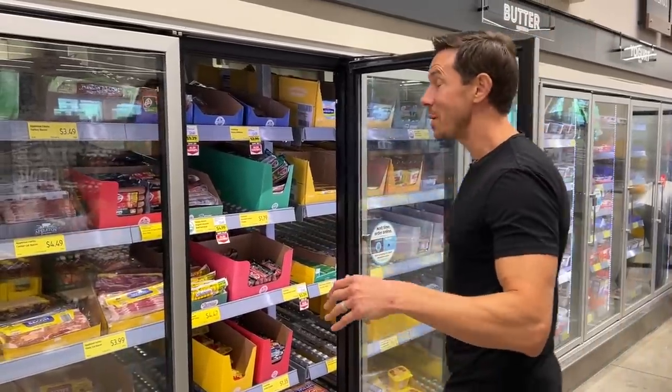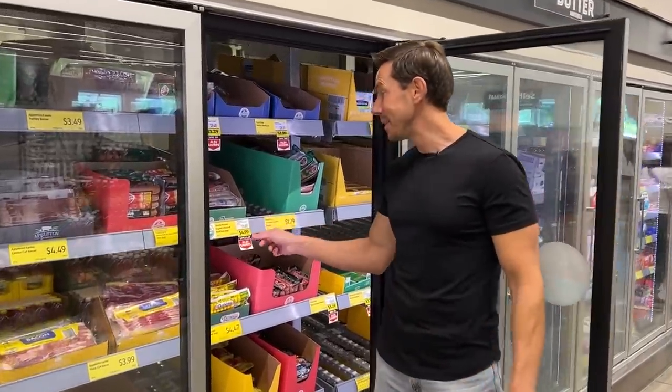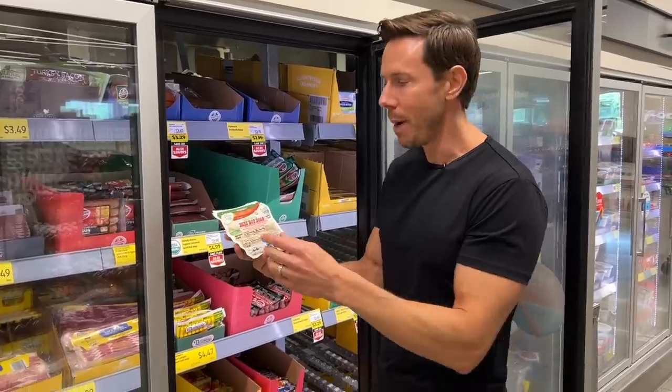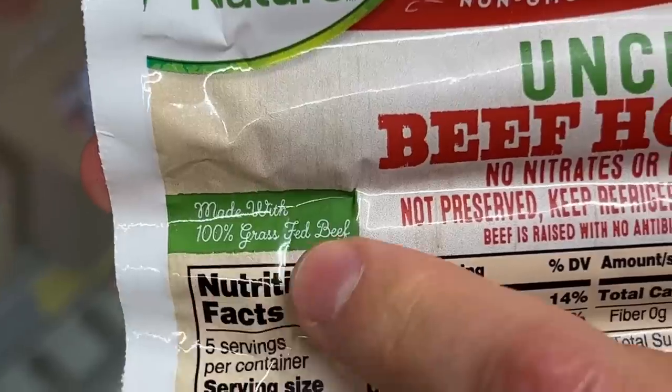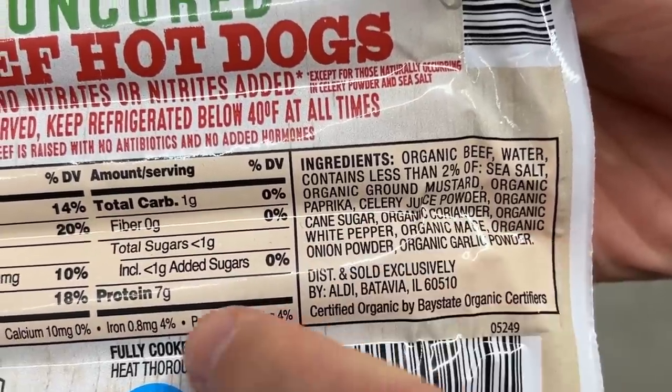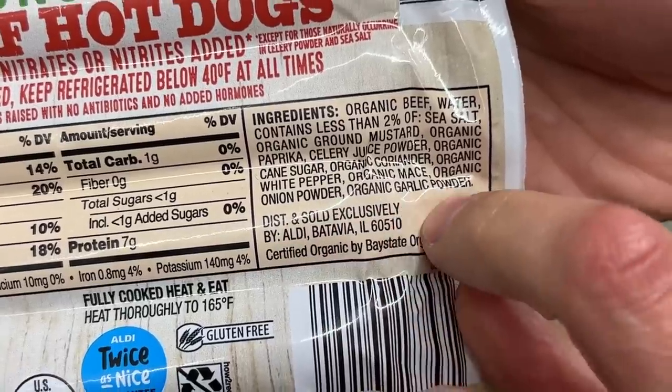It's always a good day when they have Aldi savers, and a dollar off the literal best-in-class hot dogs at any grocery store is fantastic. These beef hot dogs are organic, and Aldi in the smallest print possible says 100% grass-fed beef. I've been begging them for two years — put that in big letters. This is a grass-fed beef organic hot dog with best-in-class ingredients: no filler, no mystery meat. Yes, it says sugar, but it's less than one gram per, and they use classy seasonings like onion powder, garlic powder, and mace.